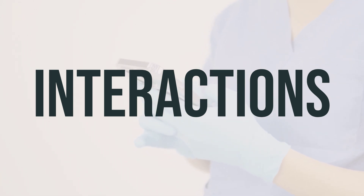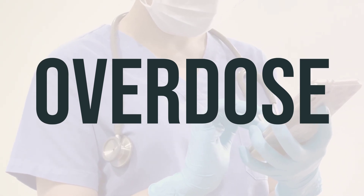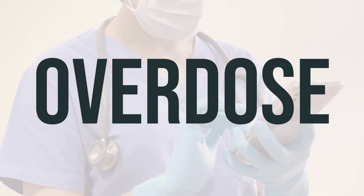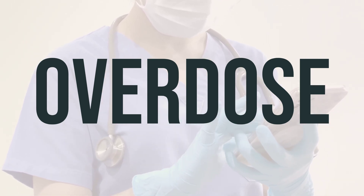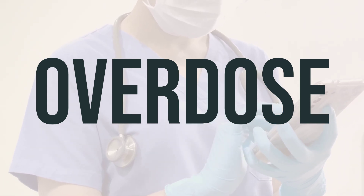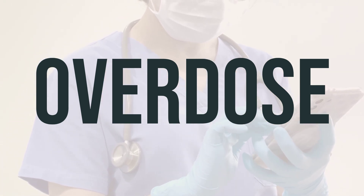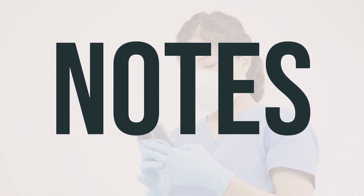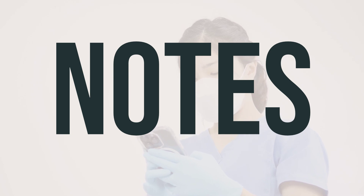Remember to take Bosudanib as prescribed, and if you have any concerns about the timing or dosage, consult with your doctor. If someone has taken too much Bosudanib and is experiencing severe symptoms like fainting or difficulty breathing, it's important to seek immediate medical help. In the US, you can call your local poison control center at 1-800-222-1222. Canadian residents can call a provincial poison control center for assistance. It is important not to share this medication with others.